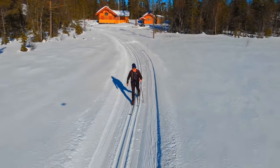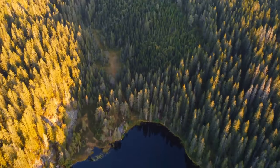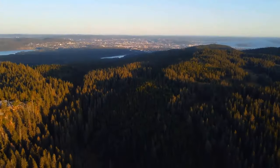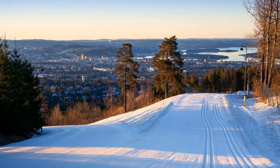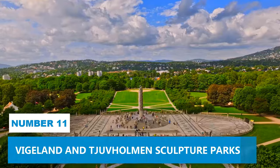In winter, soak in nature's beauty as you traverse established ski routes. As you explore, treat yourself to the astonishing panoramas of Oslo City and the Oslo Fjord, reminding you of nature's grandeur.